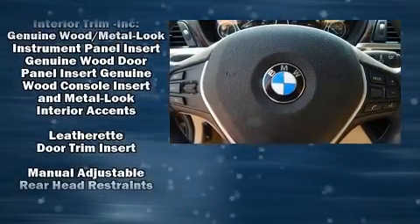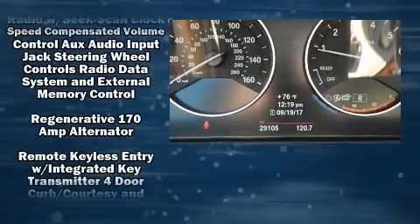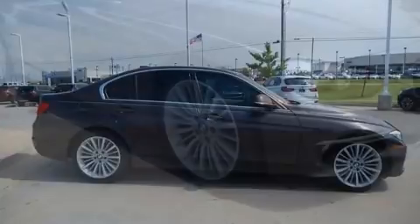BMW ensures the safety and security of its passengers with equipment such as brake assist, ignition disabling, and four-wheel disc brakes with ABS. You'll never lose visibility with rain-sensing wipers, which activate automatically when the drops start to fall.